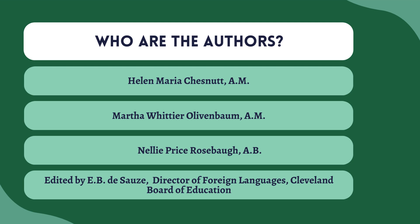And then you have an editor, E.B. de Sose, who is the director of foreign languages from the Cleveland Board of Education. So these authors are all coming out of Cleveland, which is really cool.